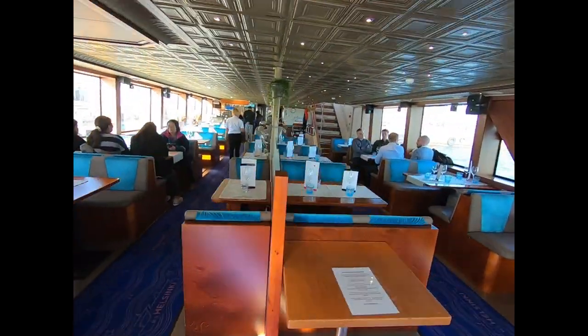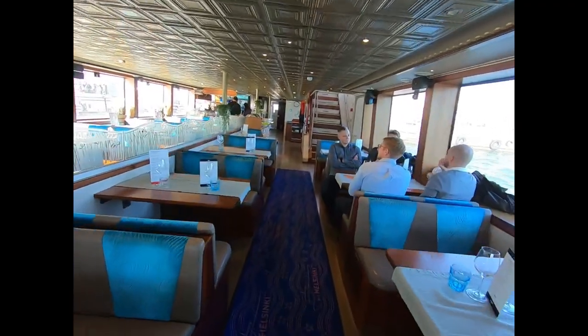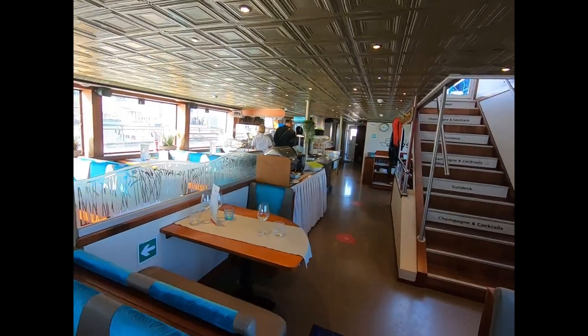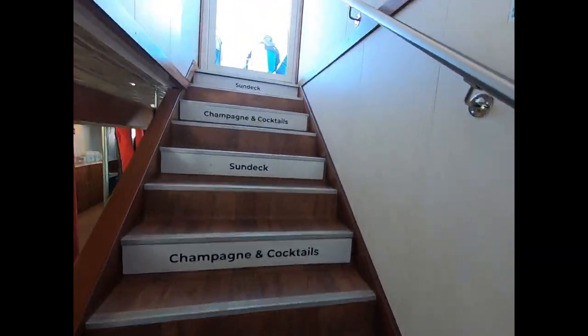Here's the bar area here. Nice. So right here, I think I'm going to go up on the sun deck, though. Come down here, we get a little chilly. Go up on the sun deck.